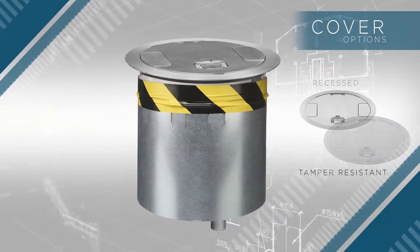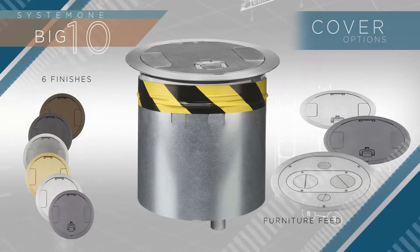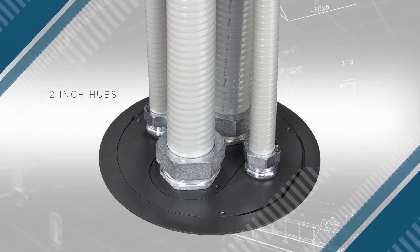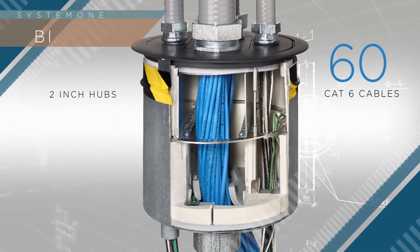Covers include recessed, tamper-resistant, and furniture feed, all with 6 attractive finishes to fit into any commercial application. The industry-exclusive 10 inch furniture feed covers include two 2 inch hubs with a capacity for up to 60 category 6 data cables.